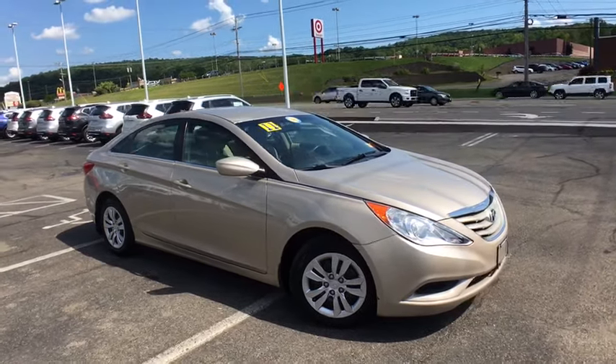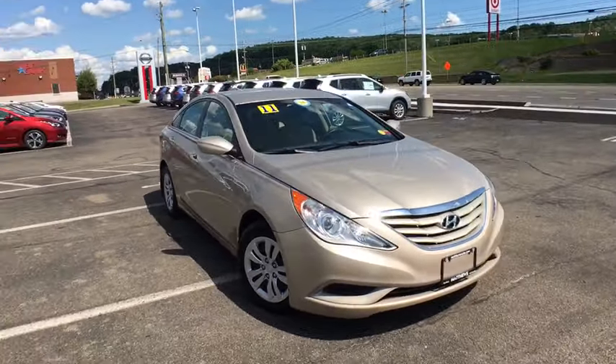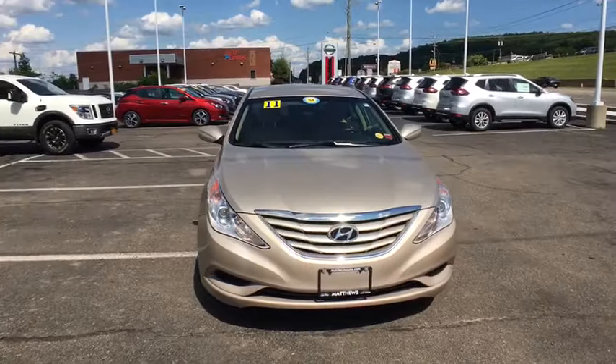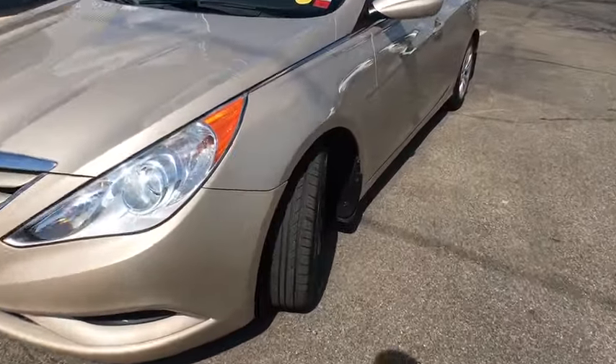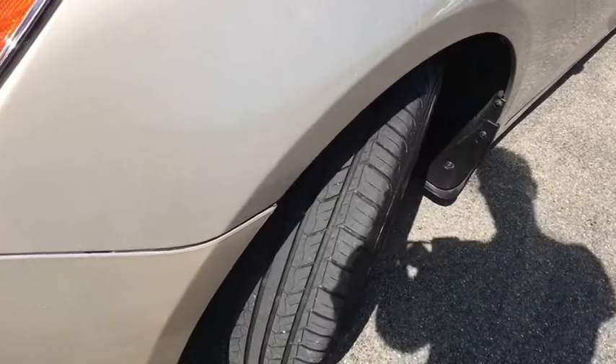You are going to love a 2011 Hyundai Sonata. The Sonata has a long list of technologically advanced interior features and options that make driving safer, more convenient, and much more fun.